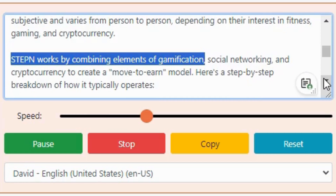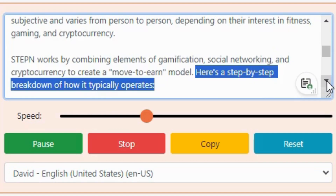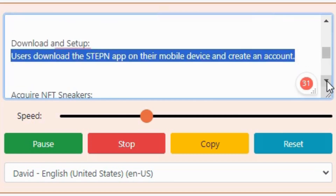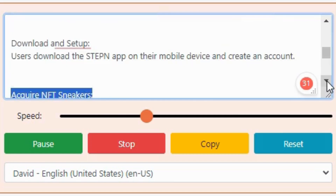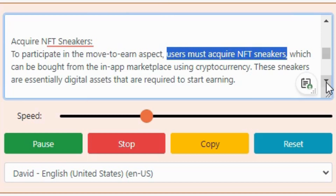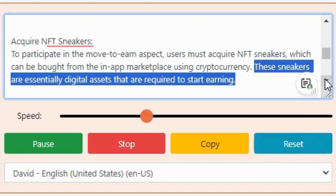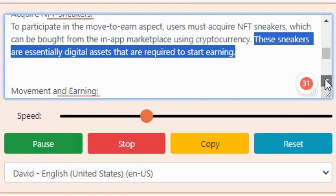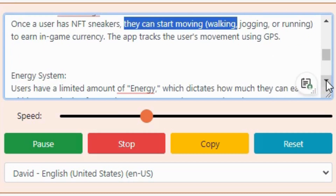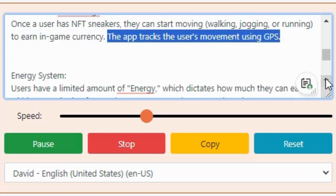Stepn works by combining elements of gamification, social networking, and cryptocurrency to create a move-to-earn model. Here's a step-by-step breakdown of how it typically operates. Download and Setup: users download the Stepn app on their mobile device and create an account. Acquire NFT Sneakers: to participate in the move-to-earn aspect, users must acquire NFT sneakers, which can be bought from the in-app marketplace using cryptocurrency. These sneakers are essentially digital assets required to start earning. Movement and Earning: once a user has NFT sneakers, they can start moving — walking, jogging, or running — to earn in-game currency. The app tracks the user's movement using GPS.